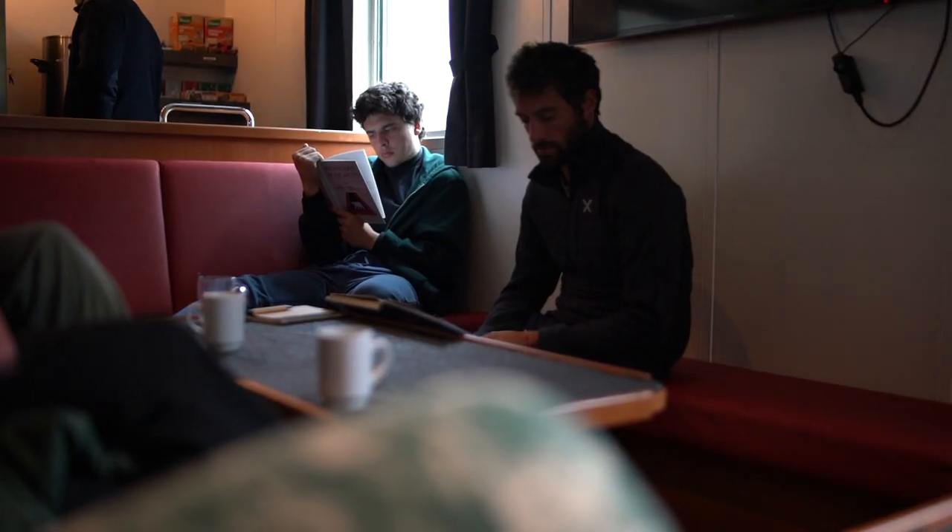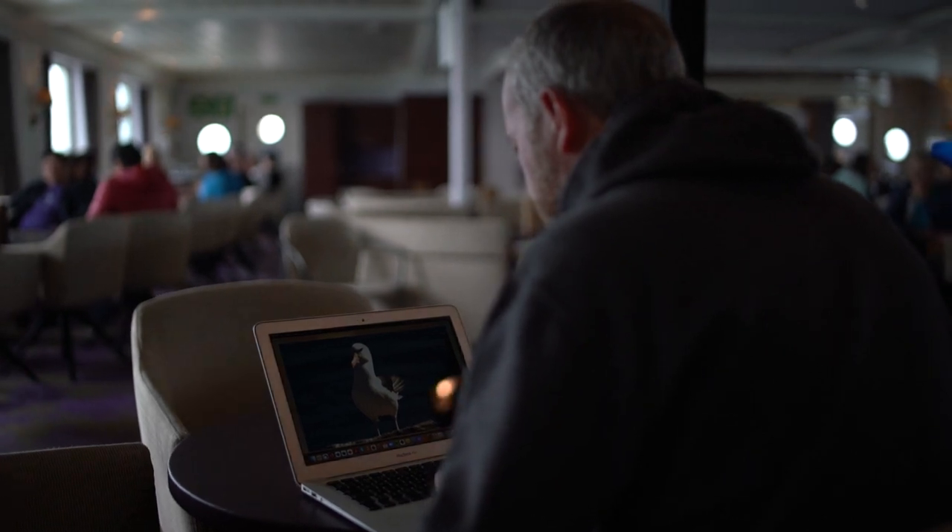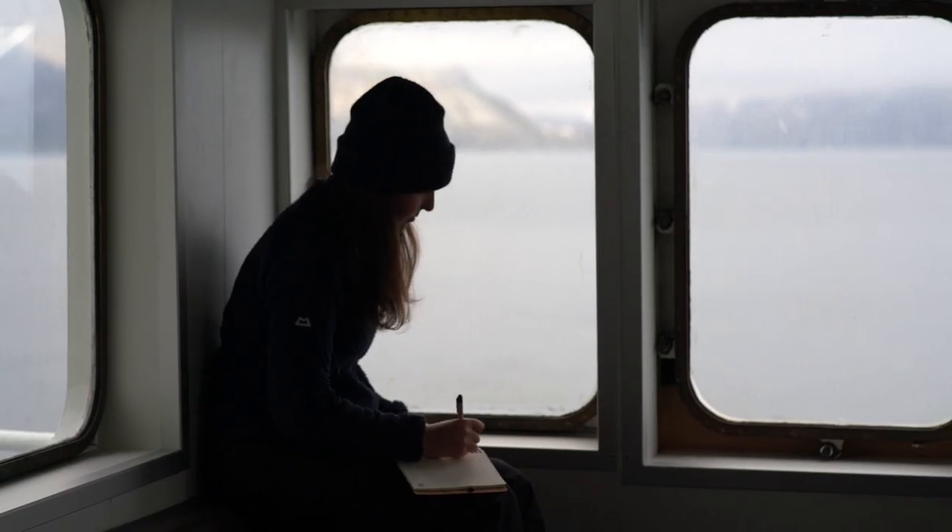On expedition cruises, the days when you're at your destination doing landings and zodiac cruises can be incredibly packed. So you'll really appreciate the extra time you have at sea just to unwind, recharge your batteries, go through your photos, and share all the experiences you've just had with your fellow passengers.